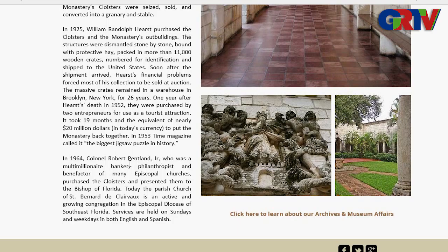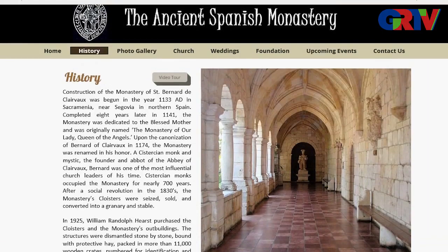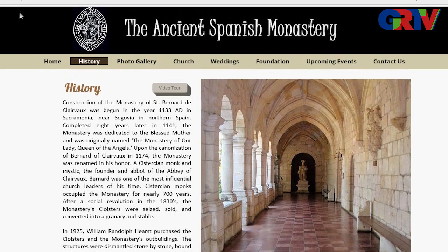In 1953, Time magazine called it the biggest jigsaw puzzle in history. In 1964, Colonel Pentland — a millionaire banker, philanthropist, and benefactor of many Episcopal churches — purchased the cloisters and presented them to the Bishop of Florida. Today the parish is called the Church of St. Bernard de Clairvaux, an active and growing congregation in the Episcopal Diocese of South Florida. They do have services there, and next door is a tennis court where I used to take lessons. Check it out at spanishmonastery.com.